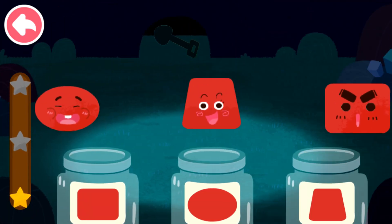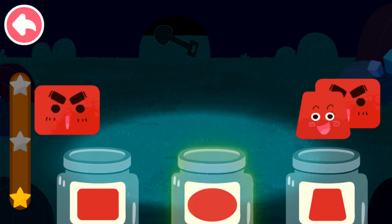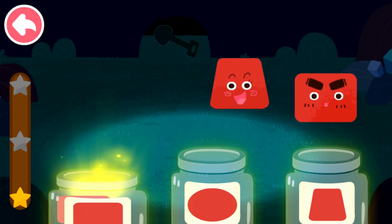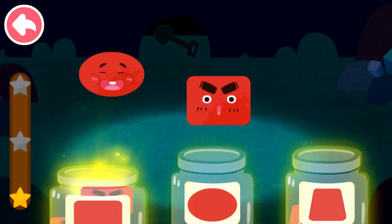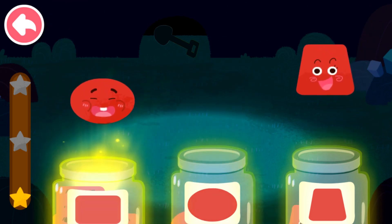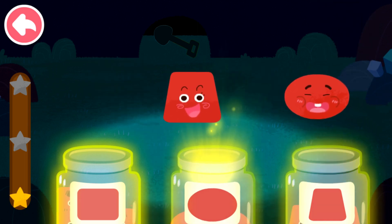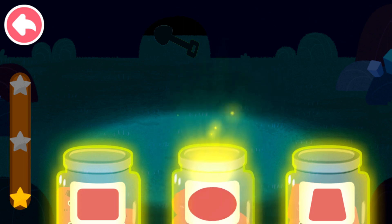Sort out the elves by shape. Oval, trapezoid, rectangle, rectangle, trapezoid, rectangle, oval, rectangle, trapezoid, oval, trapezoid, oval.